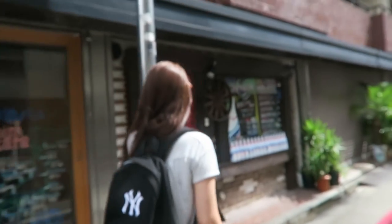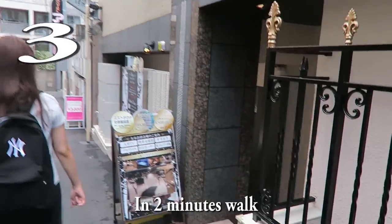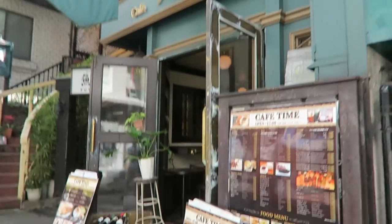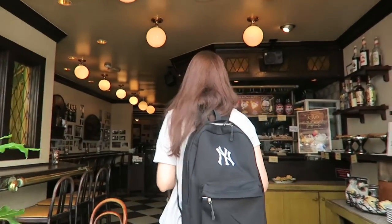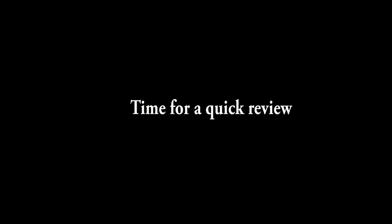Ju got the backpack — she looks really Japanese. This area is filled with lots of love hotels. We're going to the Ningen Cafe. Apparently this one has a really good rating, so we're going to go check it out.